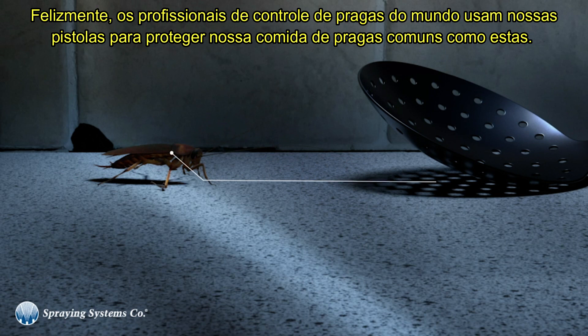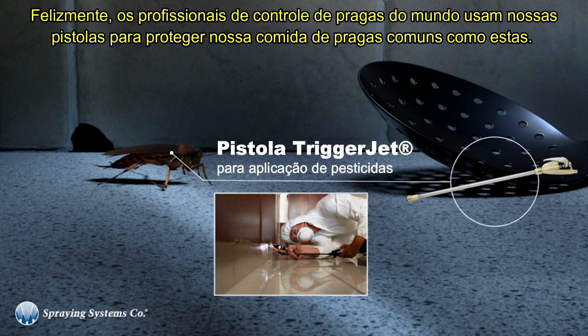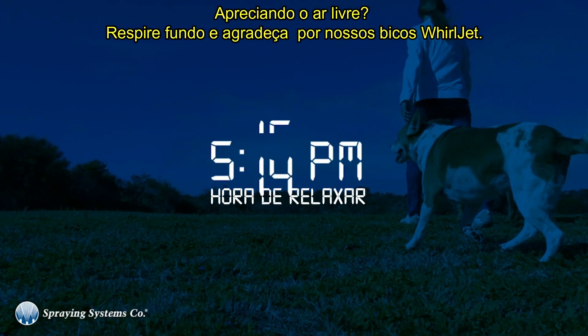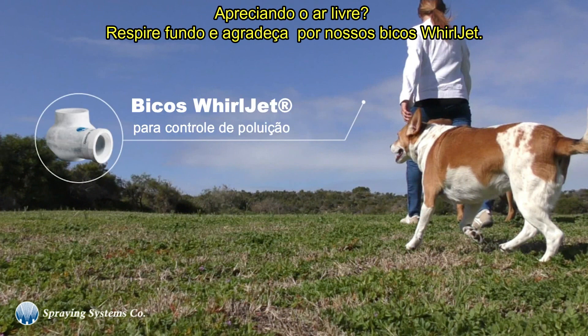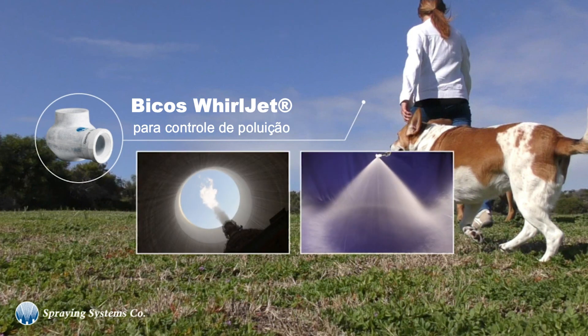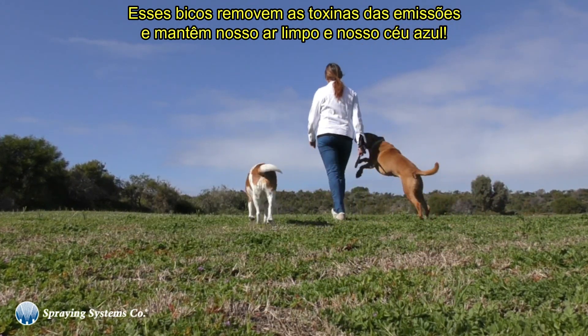Luckily, the pest control professionals of the world use our spray guns to protect our food from everyday pests. Enjoying the outdoors? Take a deep breath and say thank goodness for our world jet nozzles. These nozzles remove toxins from emissions and keep our air clean and our skies blue.